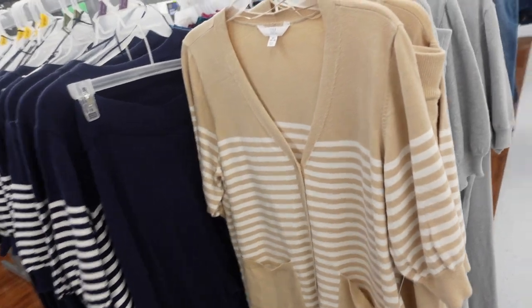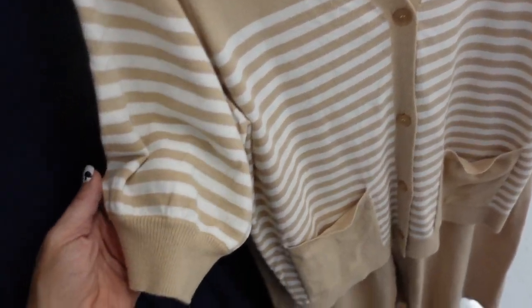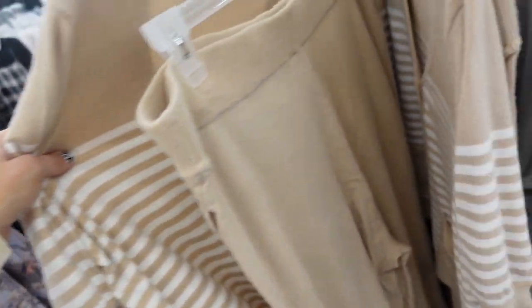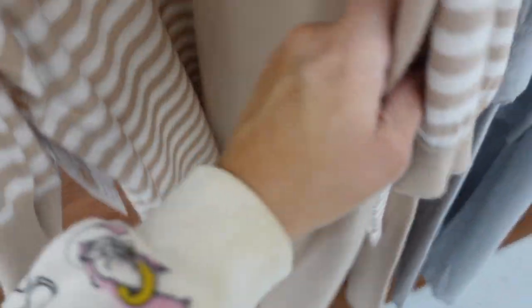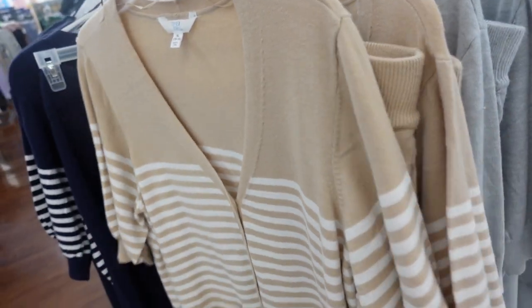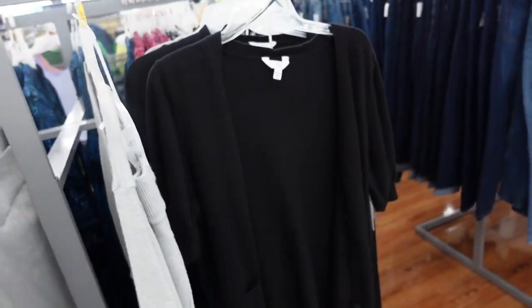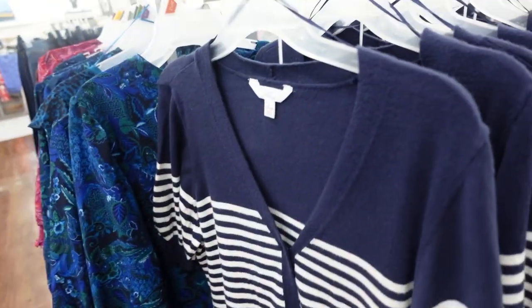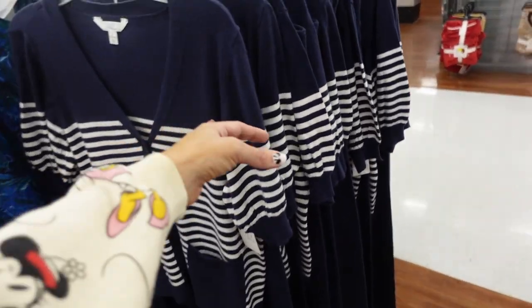Two sweater and pants sets from Tywin True. These have that V-neckline, short sleeve, two pockets on the front, ribbing on the sleeve and that same fit through the back. The pants have the elastic waistband, that same kind of knit material, wide through the leg with the side pocket. In the beige and white stripe, also comes in solid gray, solid black, and navy and white stripe. They're $25.98 for the two pieces.